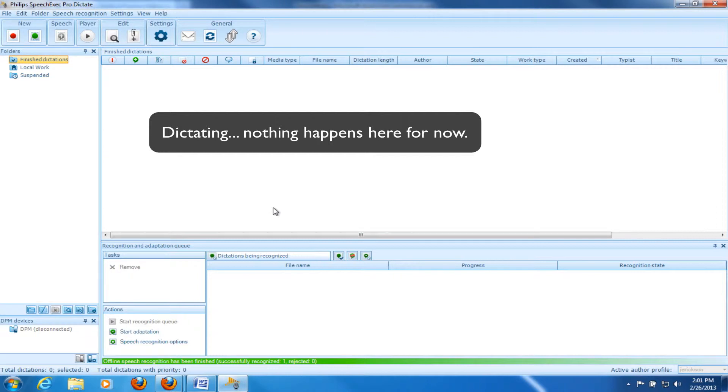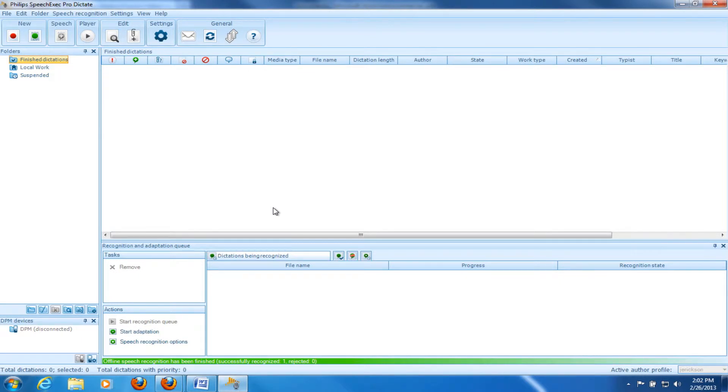period. New paragraph. The end. Period. New paragraph. Thanks, comma. New paragraph. Justin Erickson. So I have a 51-second dictation. I'm going to just dock it here and let the software pick it up.